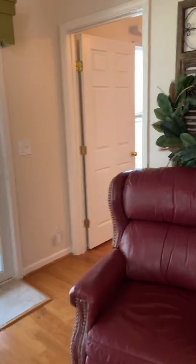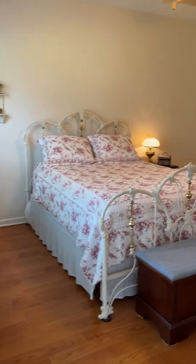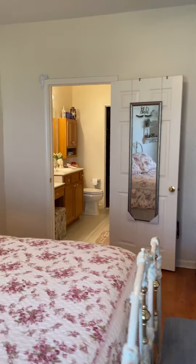The owner's suite is right back here — I'll show it to you real quick, just gonna give you a peek. It's fantastic. Look at the closet. Oh, you can't see it because the light's off. It's got a walk-in closet.